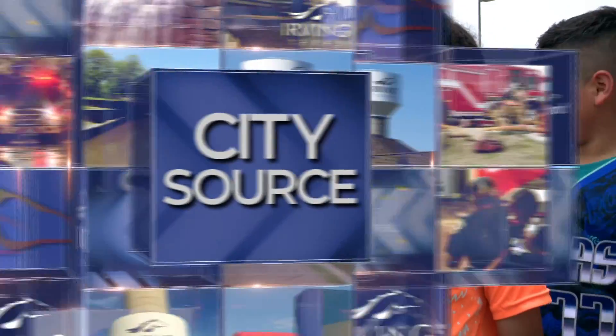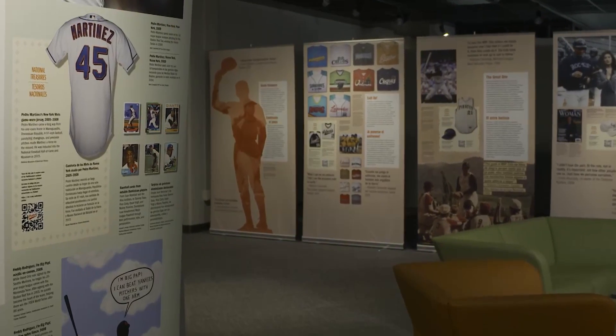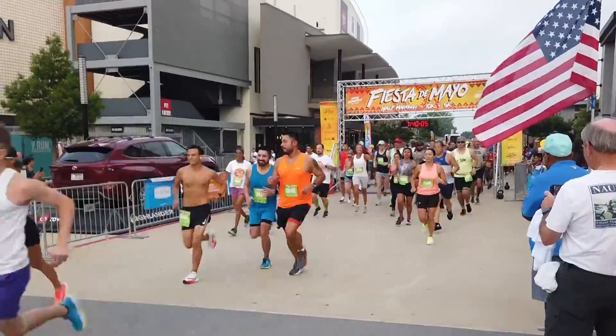Everything is just crazy and it's really cool. Plus, an exhibit recognizes the multicultural ties to America's pastime and fiesta fun on the run. Now on CitySource.